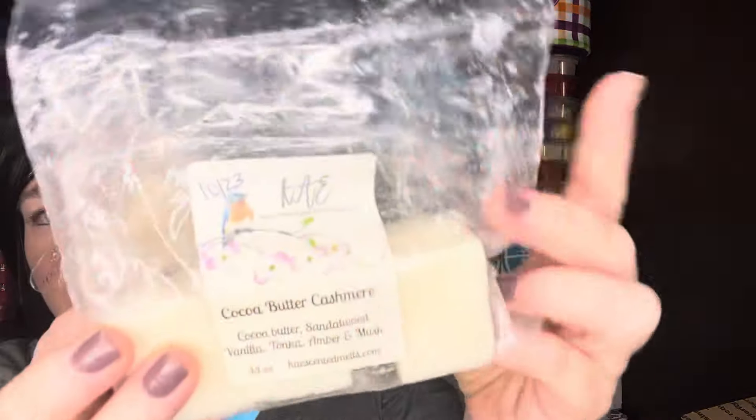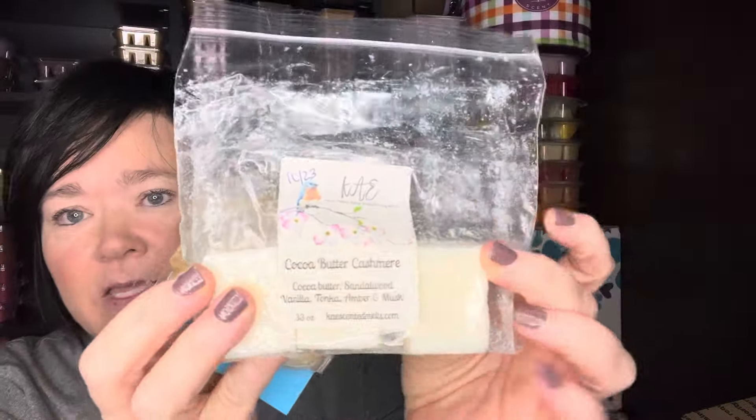This was a nice mix — Cocoa Butter Cashmere. I know this is vendor wax from K's. This is just a really good bedroom type cashmere scent: cocoa butter, sandalwood, vanilla, tonka, amber, and musk. It's a gorgeous scent. My son even likes this and he's real picky about his scents.